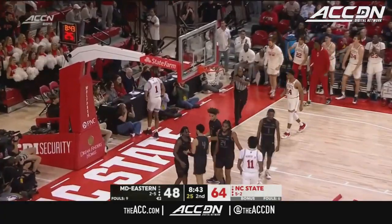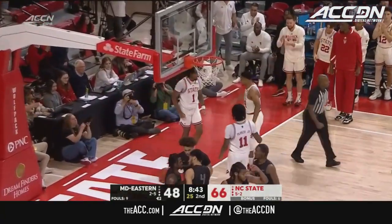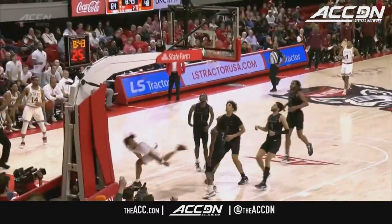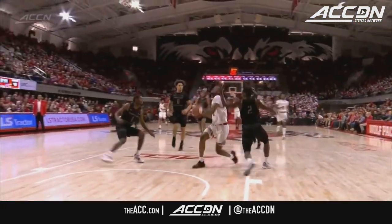How good is Jaden Taylor in the open floor? He's just such a physical, aggressive guard. He sends him to the left, steps back across, and finishes on the other side of the basket through contact.